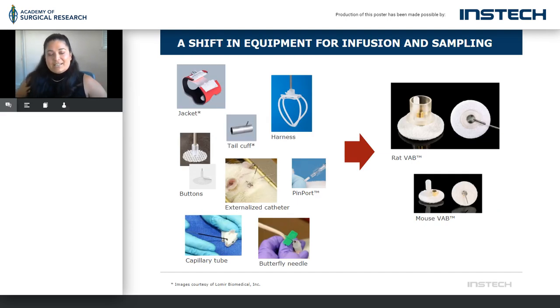A shift in equipment — my products are in there too. This slide shows a little bit of the evolution: jackets, tail cuffs, harnesses — that's an INSTEC product — even pinports. Pinports are phasing out as well. Buttons, capillary blood, capillary tubes — all these products are shifting into the VAB. The VAB offers so many refinements and benefits, not only to the end user but also to the length of data you're able to get. In some cases, you can reuse the animal, and it's also available for mice.